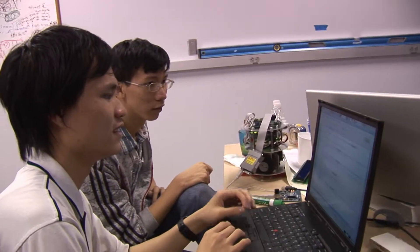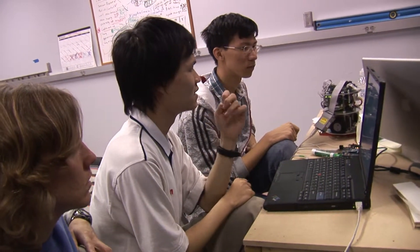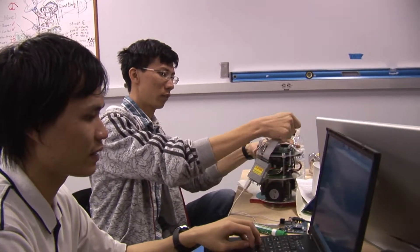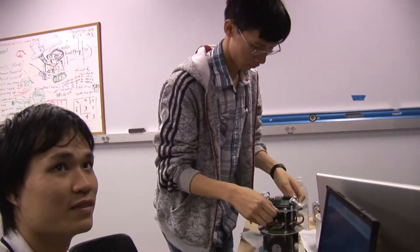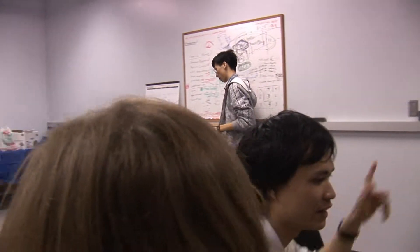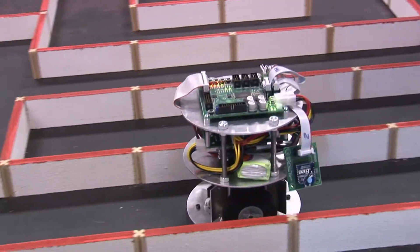Now they're going to compile and download the code to the bot with the JTAG cable, which you can see hanging off the side of the bot there. This process takes a couple of seconds. Now that the code's downloaded, they can put the bot in the maze and see if whatever changes they made did what it's supposed to do. Oh wow, that's fast!